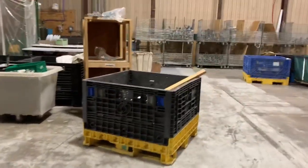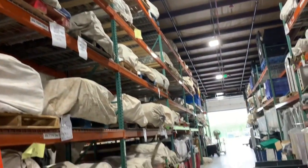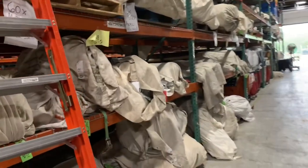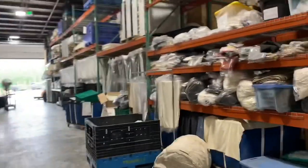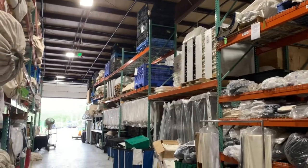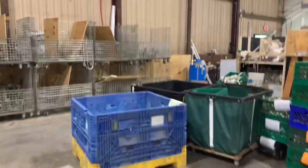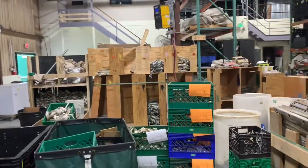Over here is where they store their tents — this entire section is just tents, all labeled so you know what you're grabbing. You've obviously got to use the forklift. There's also linens, chair pads, and other things like that. Then we walk around to the frame tent section.